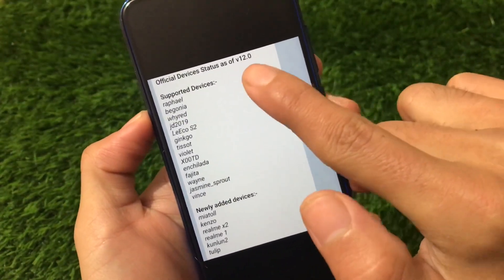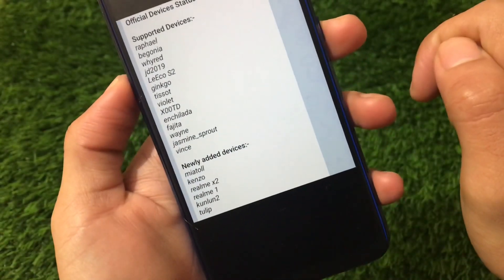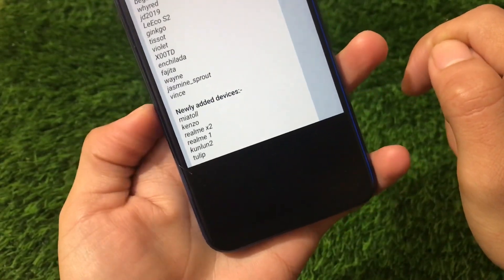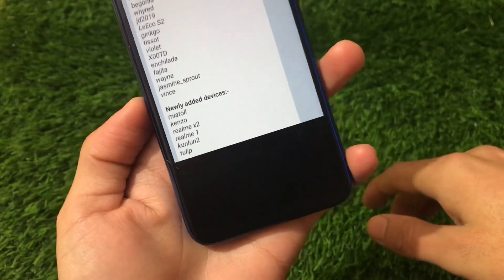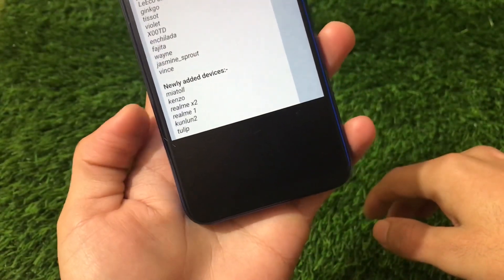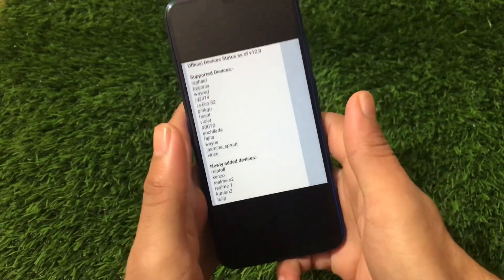The supported devices include Rafael, Bejonia, Wiread, GD 2019, Lakeos 2, Kingo, Desert, Violet, X Double O, TD, Echelada, Fazita, Wain, Jasmine, Sprout, and Wins. Newly added devices include Atoll — which means Redmi Note 9 Pro, Redmi Note 9S, Note 9 Pro Max, and POCO M2 Pro — which will receive Corvus OS v12.0 very soon. Also Kenzo, Redmi Note 3, Realme X2, Realme 1, Gunland 2, and Tuloi — which means Redmi Note 6 Pro.